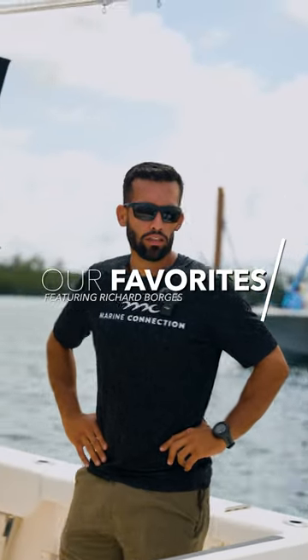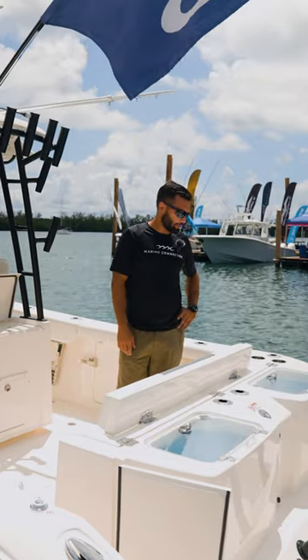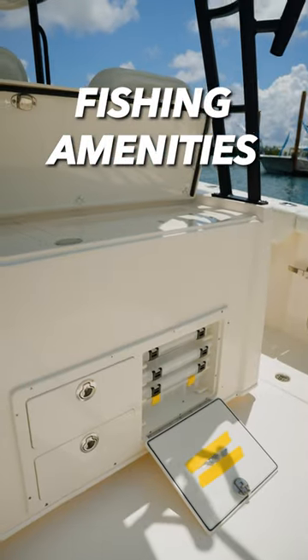Hey, happy people! Richard with Marine Connection. Come check out the three features I like about this Cobia 320cc. The first feature I like about this Cobia 320cc is a dual live well it has here in the stern, with a tackle station here in the front.